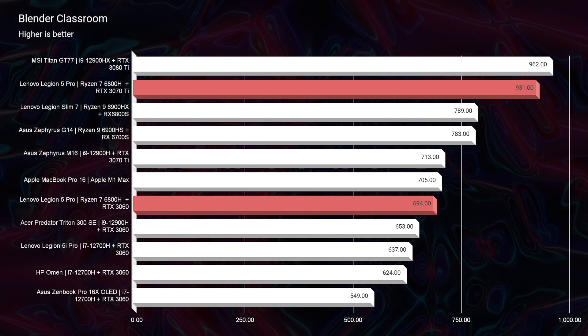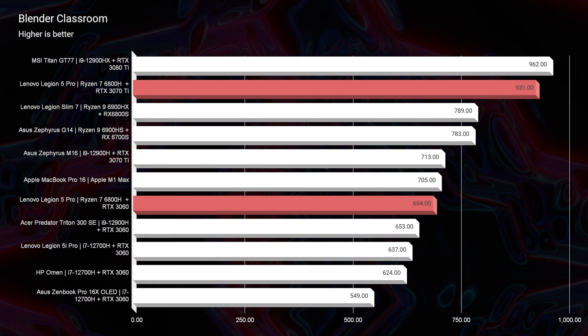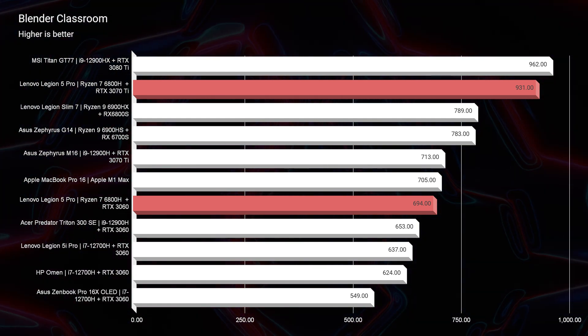Let's get into 3D modeling. That is an area where I see more improvements month over month, year over year, and as far as Blender is concerned, you're definitely going to benefit from the RTX 3070 Ti — you see a 931 over the 694 from the RTX 3060. I definitely think the 40 series is going to see a big bump in performance, so waiting around for 40 series may be a good idea for Blender.